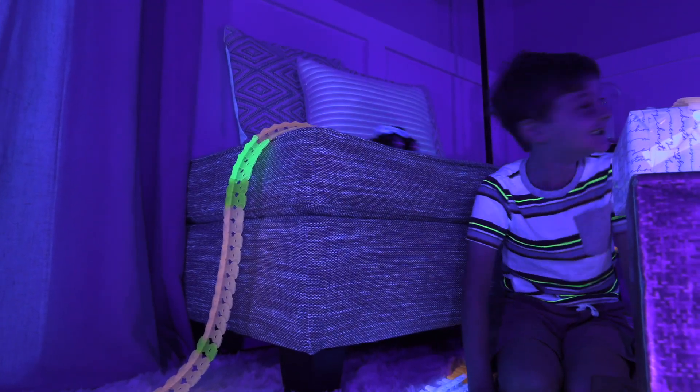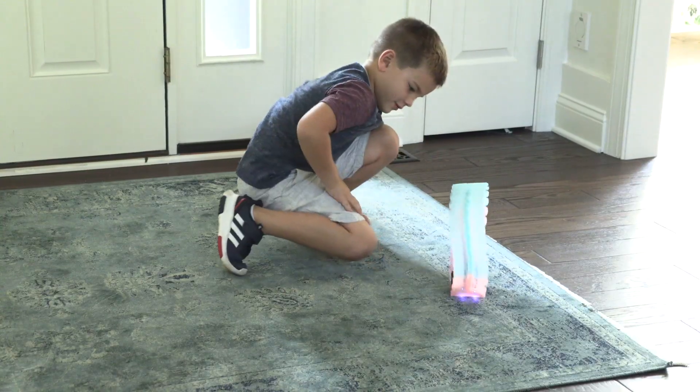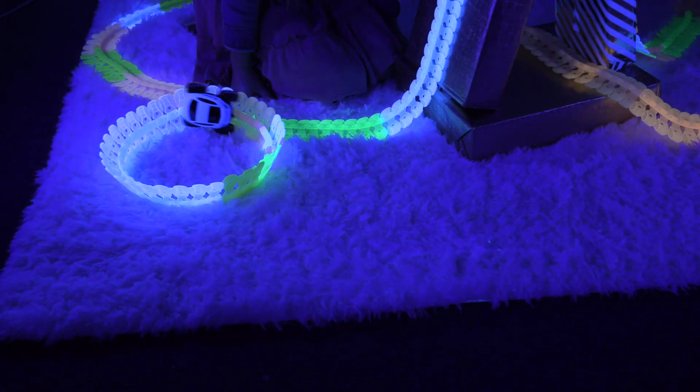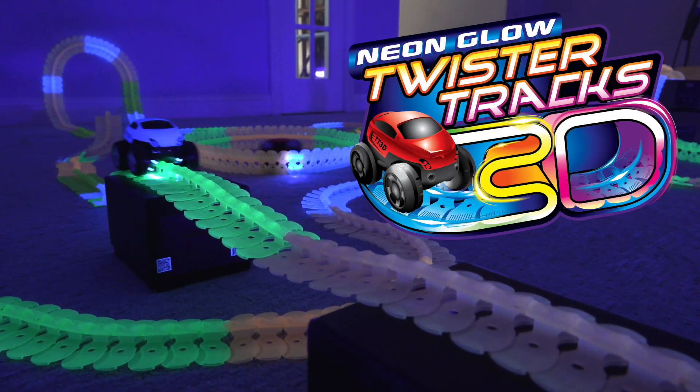Turn the lights off and watch them go as they glow! Collect more and build bigger with endless track combinations making each track unique. Bend and twist to create a hamster wheel, a donut, and a speedway of your dreams. Ages 3 and up, join the race today!